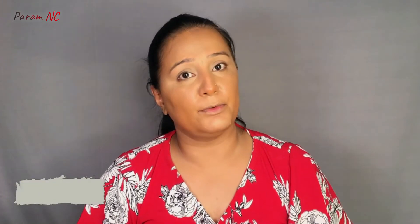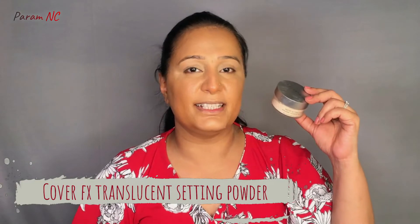Don't worry, it will normalize by itself. Now we use a powder to set the eyes and face base, and I am going to be using the Cover FX Translucent Setting Powder.